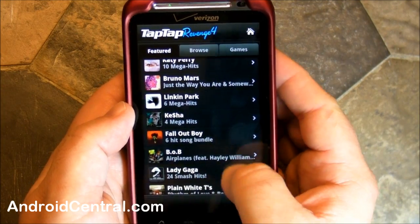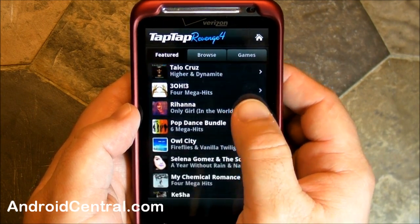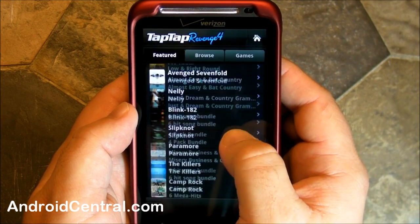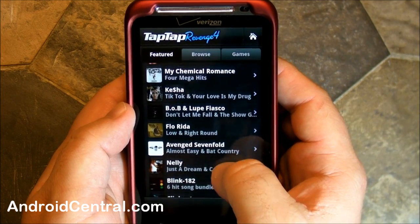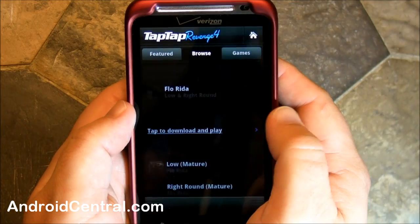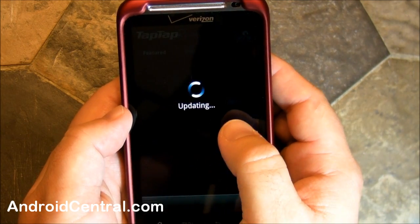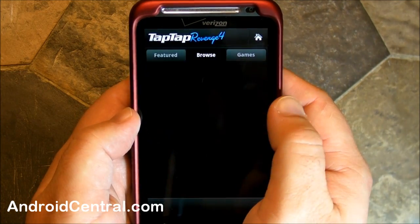I'm going to have to find an artist here who I've ever heard of. I have no idea who any of these people are. Let's just pick one — how about Florida? Apparently I've already bought that, yeah, I've been testing, you can tell. Let's find another one that I haven't actually paid for yet. How about Bruno Mars?